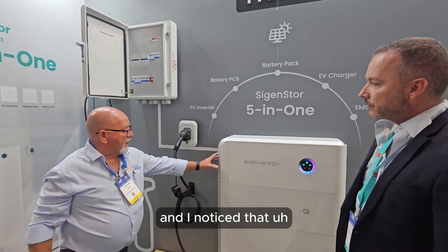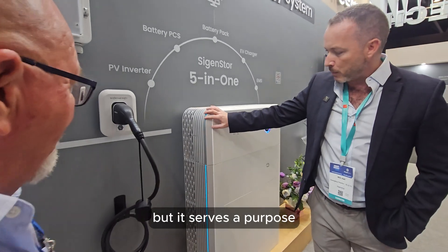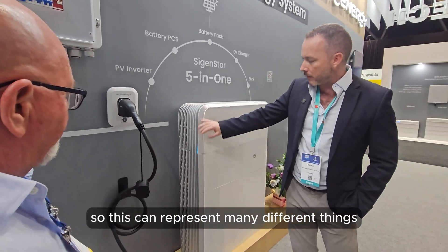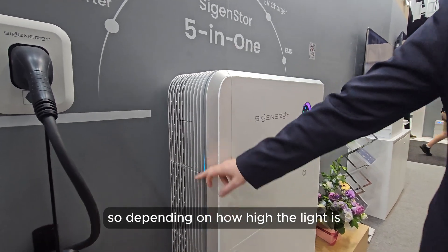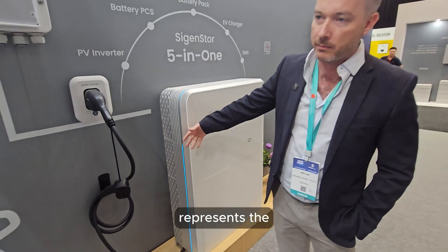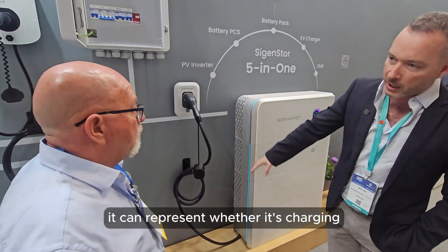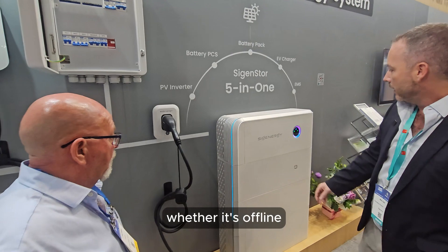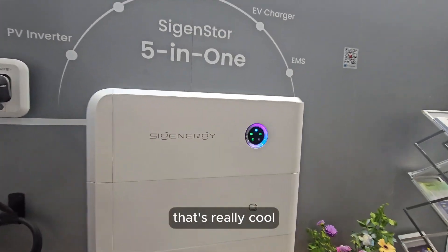It's got some great lighting features to suit the home. It looks nice but also serves a purpose - it can represent many different things, such as the state of charge of the battery. Depending on how high the light is, it represents how much juice is left in the tank. It can also represent whether it's charging, discharging, or offline.